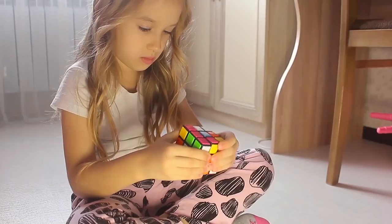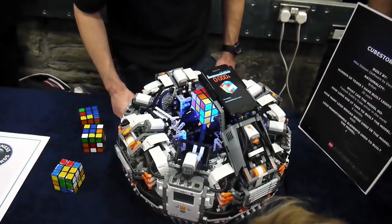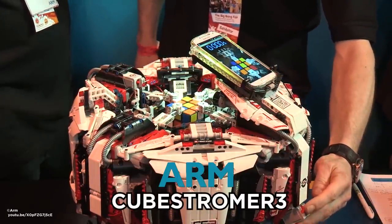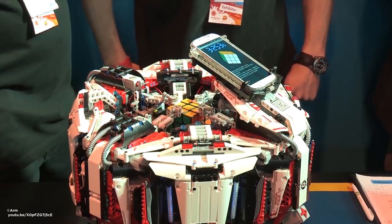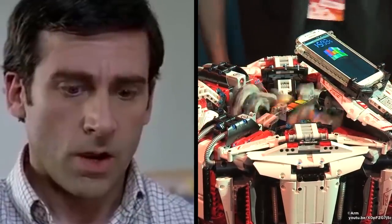Rubik's Cube Solver. The only thing more complicated than figuring out a Rubik's Cube is building a device to automatically solve it for you. This one, called the Cube Stormer 3 by ARM, is a world record Rubik's Cube solver. It only took the robot 3.253 seconds to solve the cube. Now that's impressive.